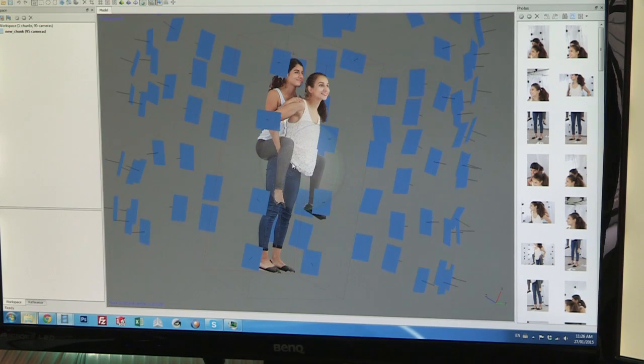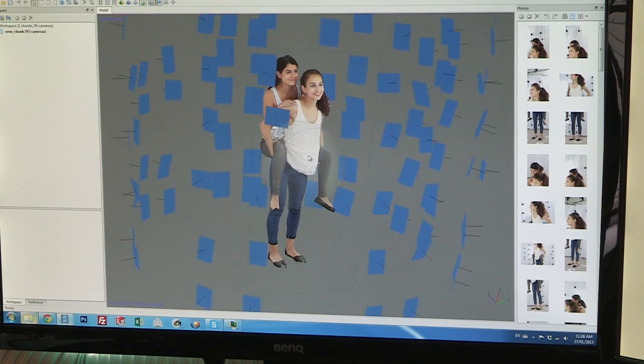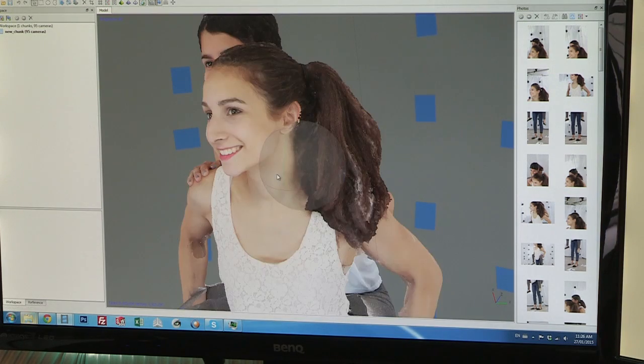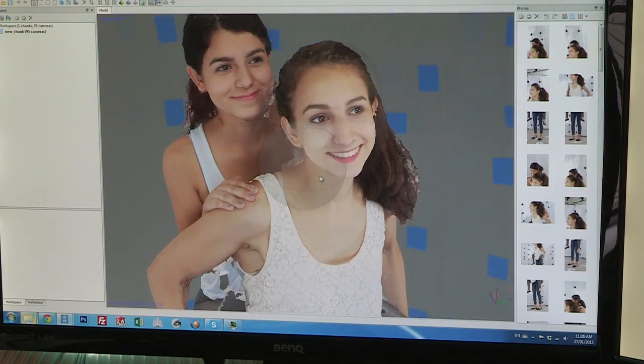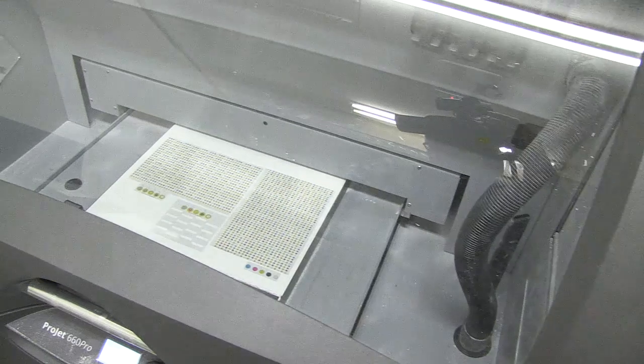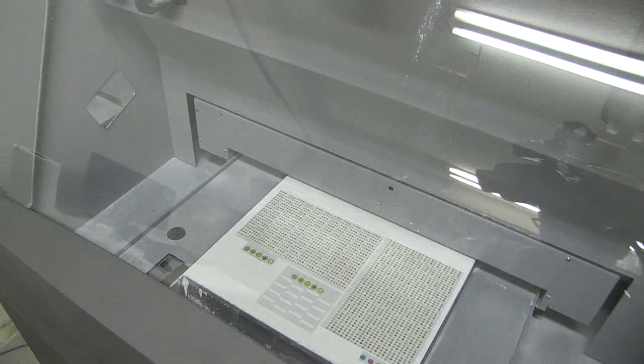From then, we'll choose which pose we want to use and get to work. We capture all of these images and render them into the 3D model, which takes about two to three hours using our software. Then we do a little clean-up and touch-up to create a print-ready image, send it to our 3D printer, and within about four or five hours, we create a lifelike photorealistic figurine.